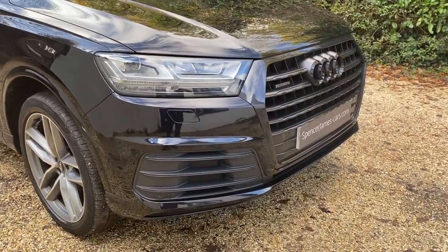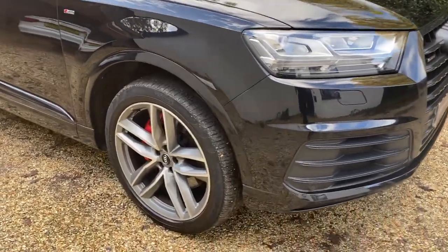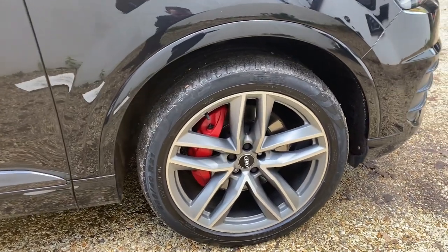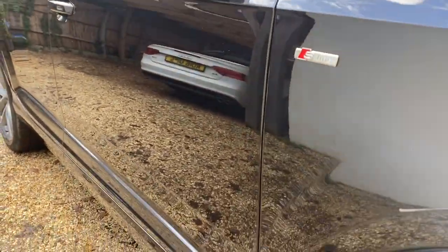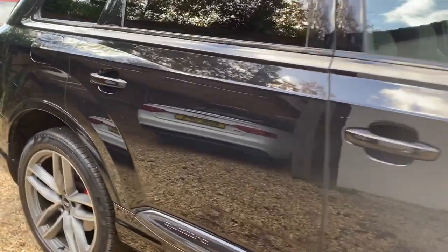No silver or chrome bits on the trim or bodywork — it really looks great. There's front parking sensors, rear parking sensors, and a rear view camera as well. All premium Pirelli tires, and these 21-inch alloy wheels look really very nice.